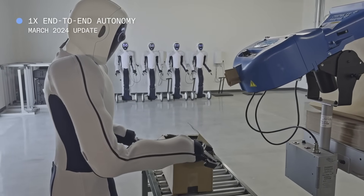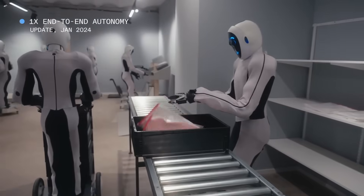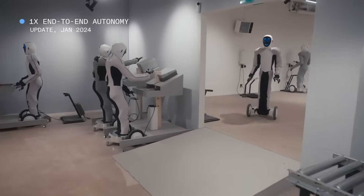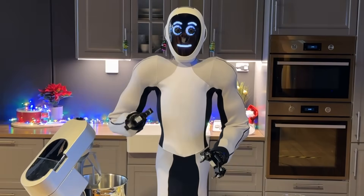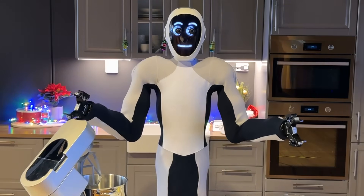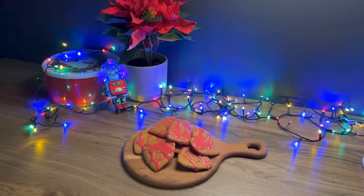Would you look at that progress? In just six weeks, Eve robots have mastered tasks like shirt folding, showcasing their rapid learning capabilities and hinting at a future where automation is the norm. Welcome to the 1X kitchen. In this video, to celebrate the winter holidays, I'll share with you how to make my favorite gingerbread cookies.